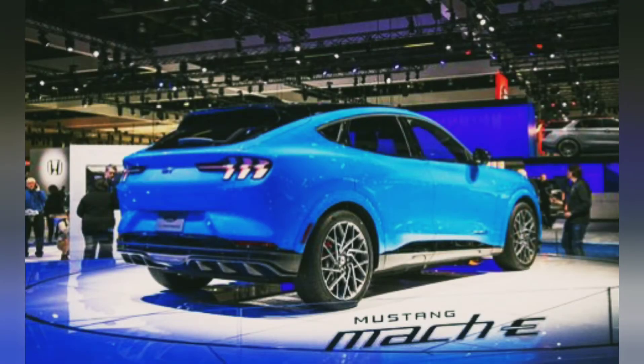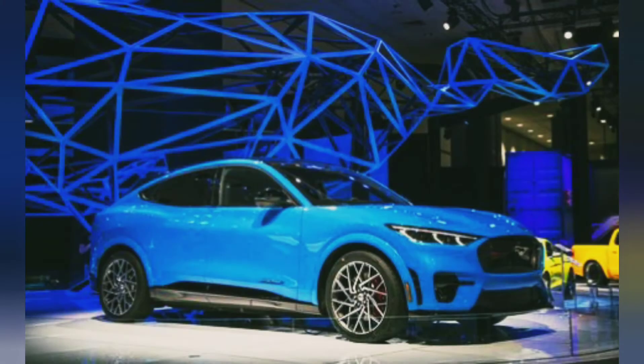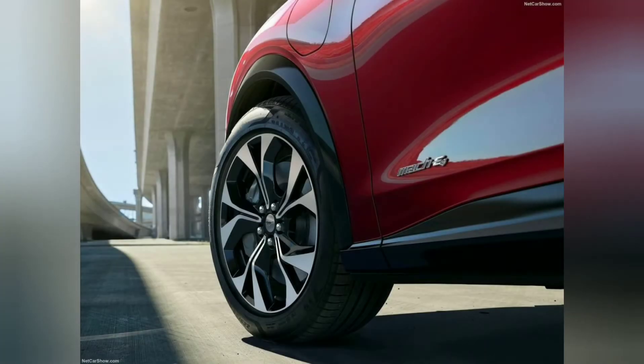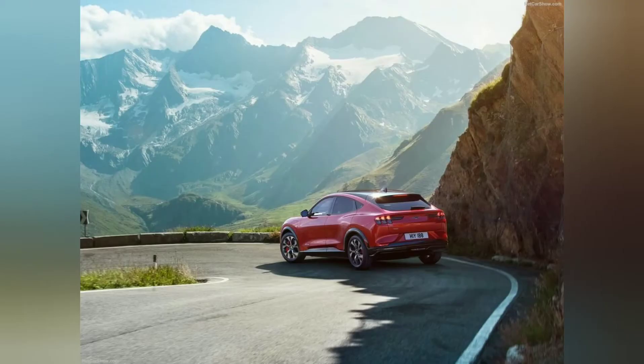The next part is engine, transmission, and performance. The Mustang Mach-E is available with either a standard-range 75.7 kWh battery or an extended-range 98.9 kWh pack. These feed an electric motor mounted on the rear or both axles, with the latter combination creating all-wheel drive.